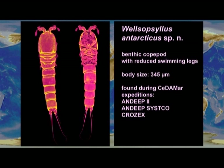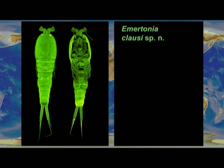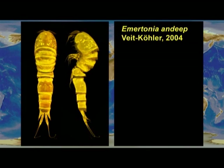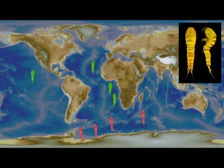One benthic copepod species has reduced swimming legs. It is so tiny, measuring only 345 micrometers, and is known only from locations in the Southern Ocean. Another benthic copepod has a body size of 320 micrometers and is found at locations in the Atlantic and the Pacific Oceans. A third species is unique in the deep sea because of the hooks at the telson. Its body size is also 320 micrometers, and this benthic copepod is found in the Antarctic, the South East Atlantic, the North Atlantic, and the Pacific Ocean.